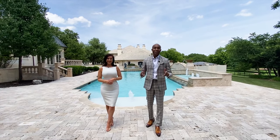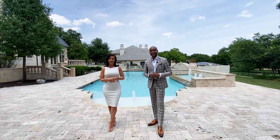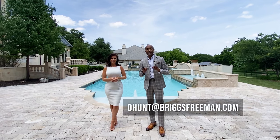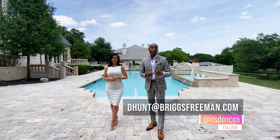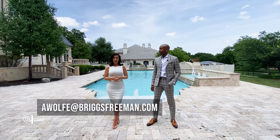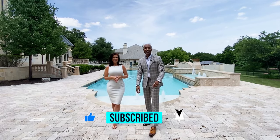Okay guys, that wraps up our tour. We'd like to give a special thank you to our colleague Michelle Field for allowing us to tour her gorgeous listing today. If you're interested in this property or any other property in Dallas or even in the world, please feel free to contact us. We hope you guys enjoyed the tour — be sure to subscribe. See you next time, bye!